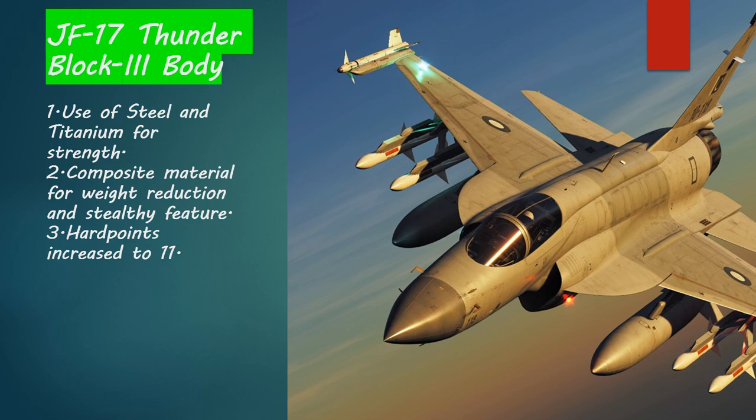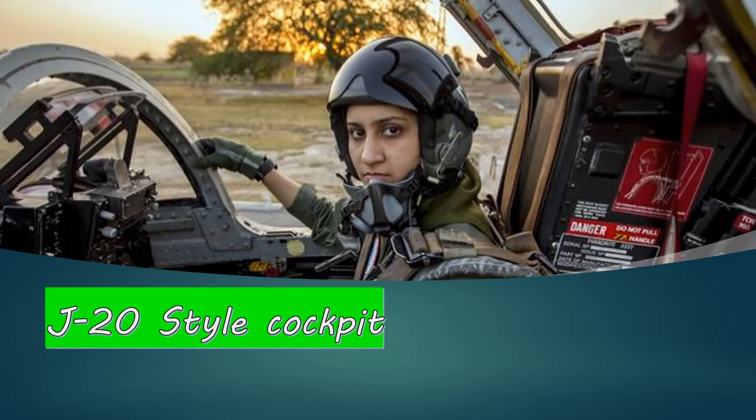Third, the hard points — these are the points on which missiles can be attached. These have been increased from seven in JF-17 Block 2 to eleven in JF-17 Block 3.